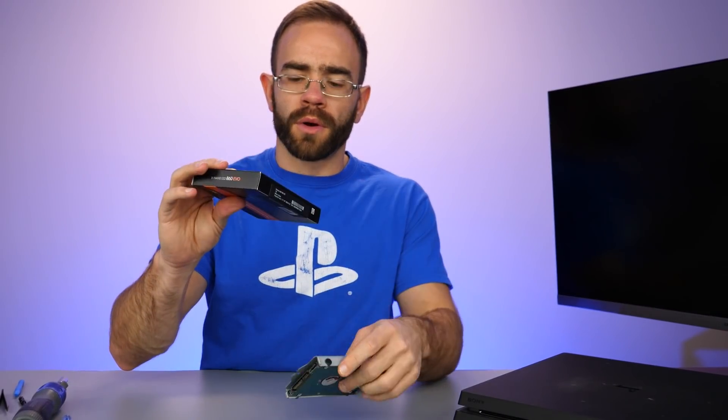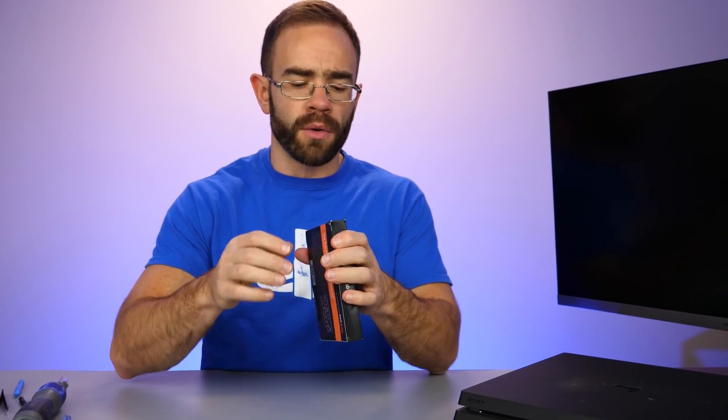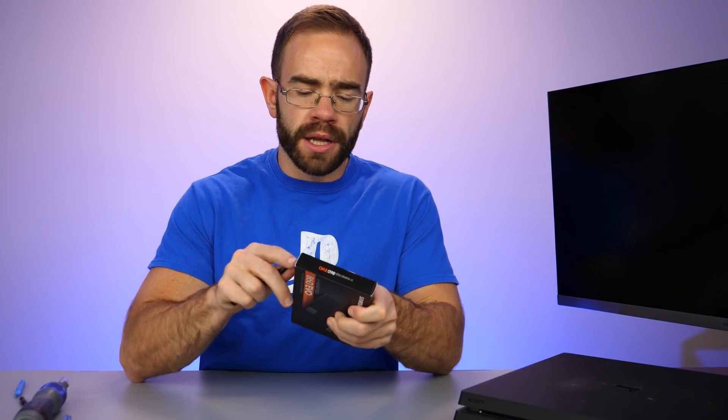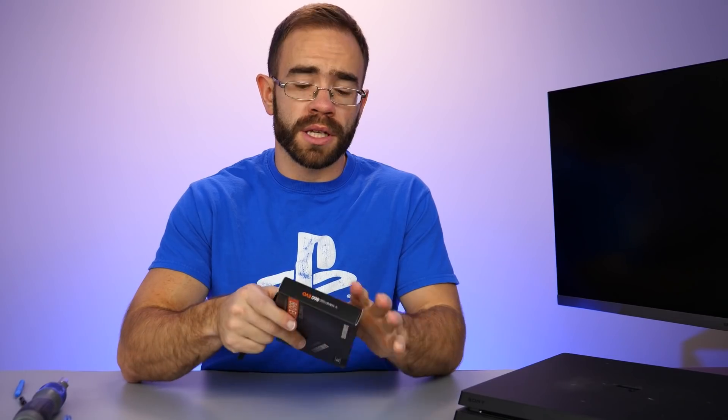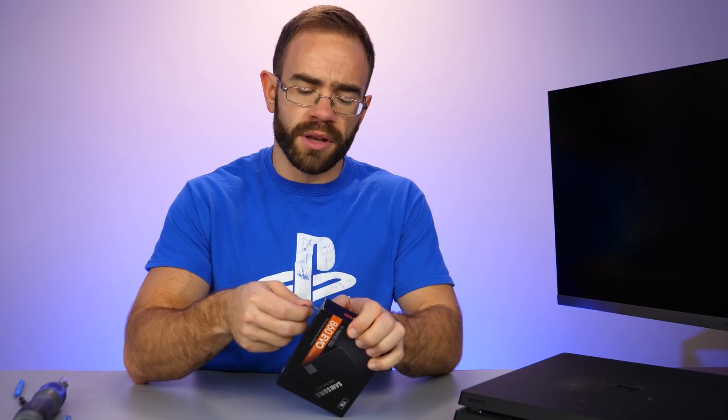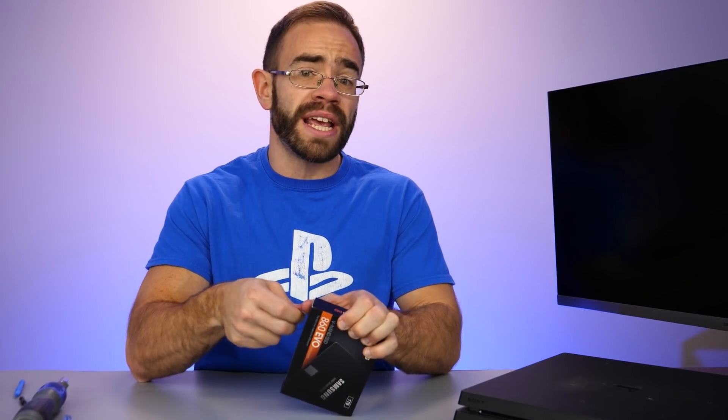The PS4 Pro is now back together with MX4 compound and most of the liquid metal scraped off. We're going to change out the hard drive for the Samsung 850 EVO SSD. I don't expect massive changes in stock performance, although some benchmarks versus the original PS4 with SATA 2 show it is much different in terms of load times — fast traveling and character switching are all affected by a fair margin, like a pretty good 30 to 40 percent change in some games.